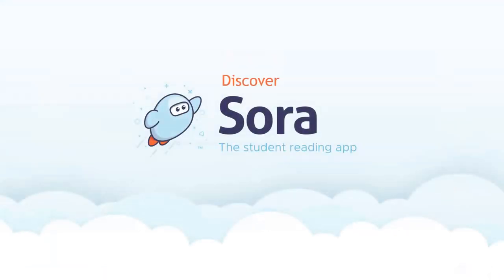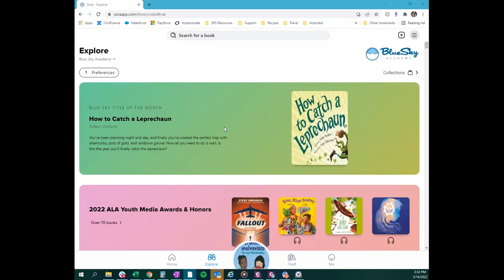Now for a Sora tour. Starting with the general layout: at the bottom of the screen is a navigation bar — a great way to help students familiarize with the different icons and learn what each tab does. Starting with the Explore tab — the binocular icon — this is where we go to search for new books. From the Explore tab you can identify books using the search bar at the top, or browse all the different collections.